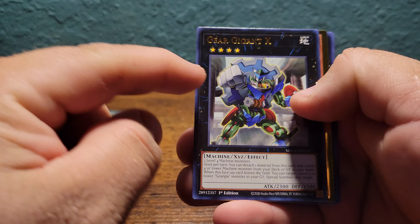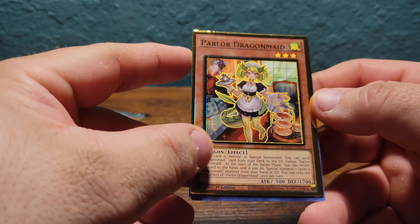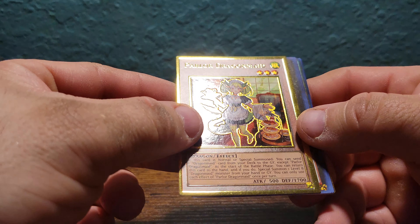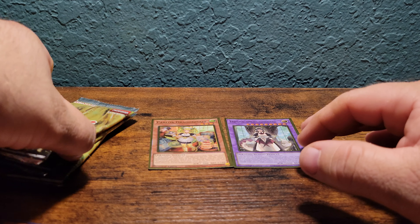So the regular ones have gold lettering. We got Gear Gigant X, Parlor Dragon Maid — nice gold border and lettering, beautiful card. We got Number 39 Utopia Beyond, Number 15 Gimmick Puppet Grinder, House Dragon Maid — that foiling is nice along with the gold border, beautiful card. We got Mind Control and Kaligo Claw Crow. So the first pack gives you two gold border cards and five gold lettering cards per pack.